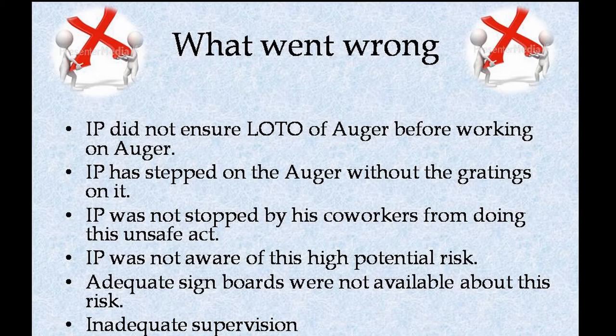The injured person did not ensure lockout/tagout of the auger before working on it. The injured person was not stopped by his co-workers from doing this unsafe act. Adequate signboards were not available about this risk. There was also inadequate supervision.